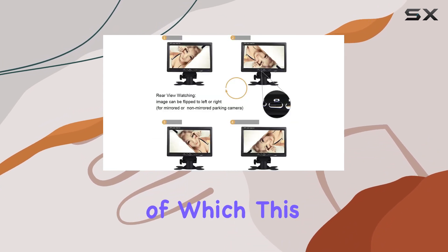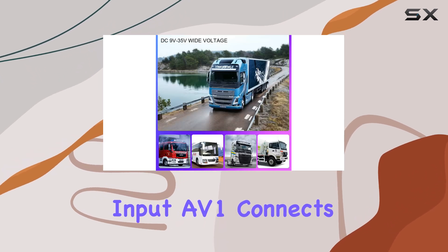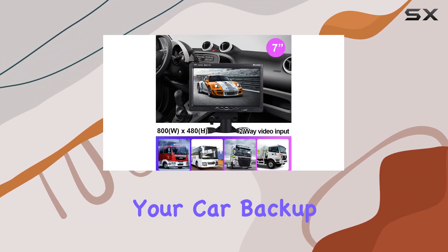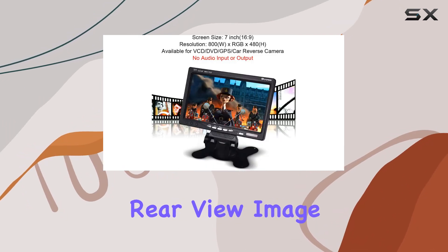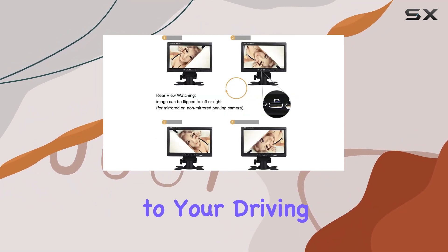This monitor supports not just one, but two-way input. AV1 connects to your car DVD player, VCR, or any other video equipment you've got, while AV2 is specifically designed for your car backup camera. No more fumbling with manual switches — the monitor automatically displays the rear-view image when you shift into reverse, adding an extra layer of convenience to your driving.